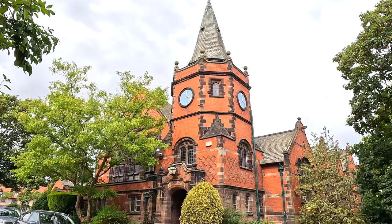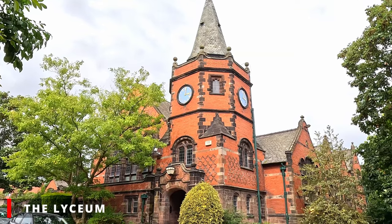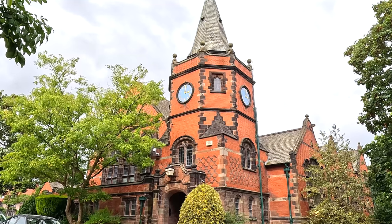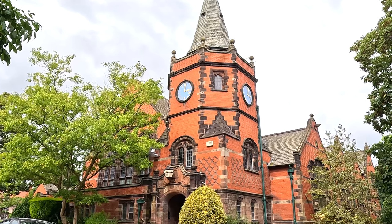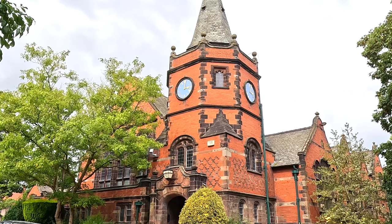The Lyceum is a Grade II listed building that was originally built as the school and also as a place of worship before Christchurch was built. You can look at it now and it still gives off Victorian school vibes.